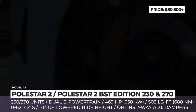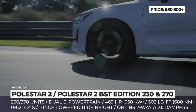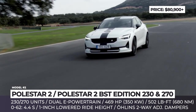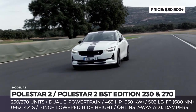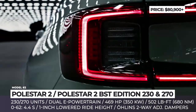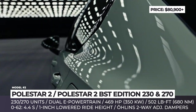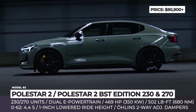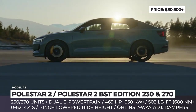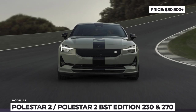Completing the special edition are black 21-inch alloy wheels shod with Pirelli P Zero tires. To draw the difference between the mechanically identical BST 230 and 270, Polestar offers the more exclusive 230 with unique exterior bits, including new nebula greenish-gray and space black exterior color schemes, an optional full-length racing stripe, and special front grille and side skirt inserts.